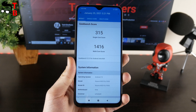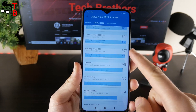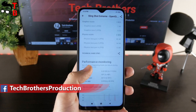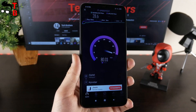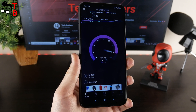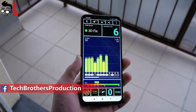The next benchmark is Geekbench 5. As you can see, Redmi 9T has 315 points in single-core test and 1416 points in multi-core test. Now let's run the benchmark called 3DMark. The overall score is 1173 points. You can also see Wi-Fi speed, memory speed and GPS test on Xiaomi Redmi 9T. Most of you are not interested in these benchmarks, except maybe AnTuTu, but they can be useful to some people.